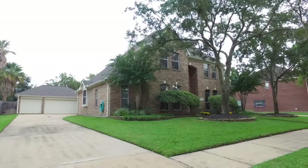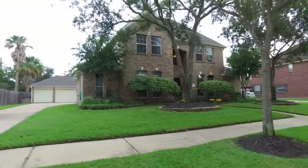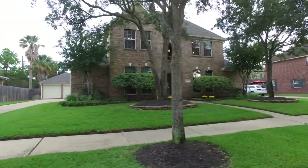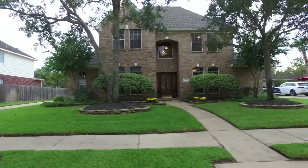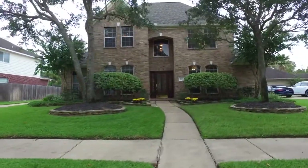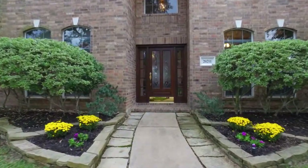Welcome to the walkthrough video tour of this beautiful home located in Cypress, Texas. We can call this an urban retreat in the Lakes of Fairfield, with access to beautiful area lakes and trails. The original owners of this home maintained it extremely well.